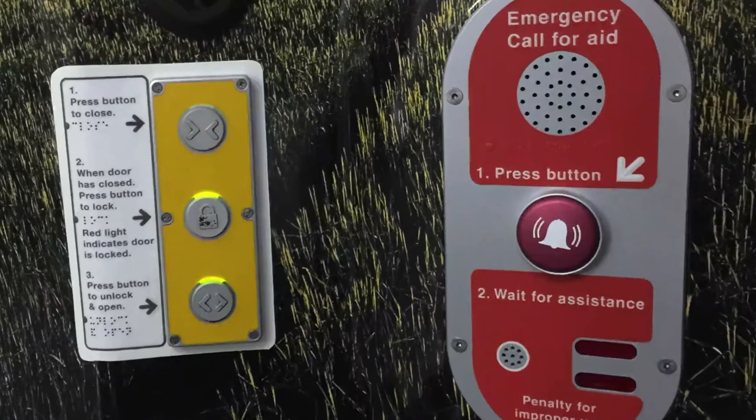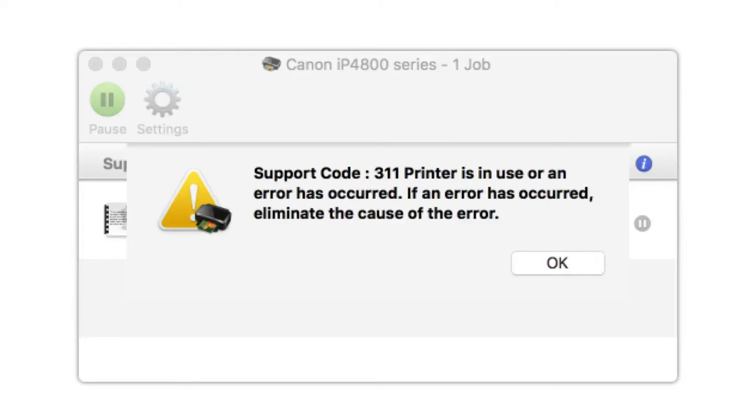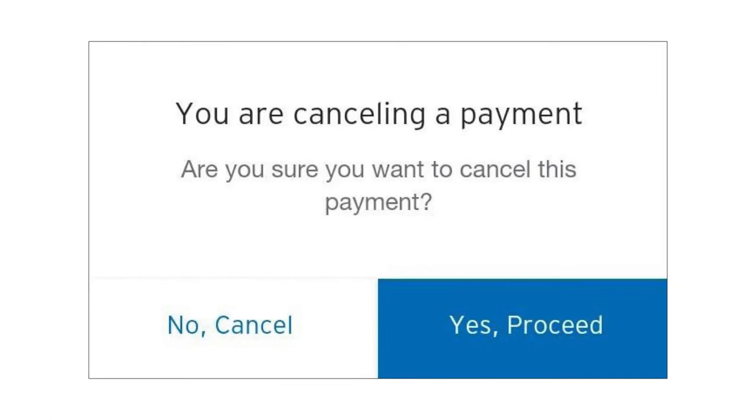Here's another example. Support code 311: printer is in use or an error has occurred. If an error has occurred, eliminate the cause of the error. Well, if you're thinking like a UX researcher you realise this isn't my fault — this is your fault. Canon, that is a stupid error message.